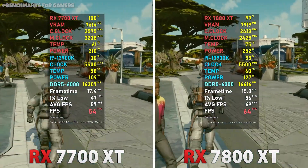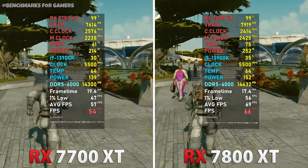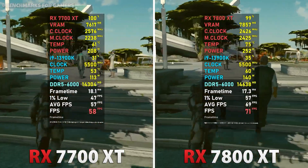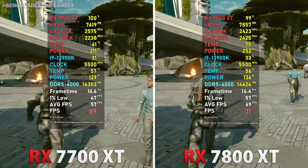The RX 7800 XT runs at around 75 to 76 degrees, which is a little higher. The average FPS here is around 70 and the lowest is 57, which is close to the golden 60 FPS range.